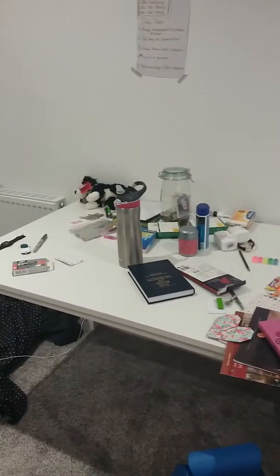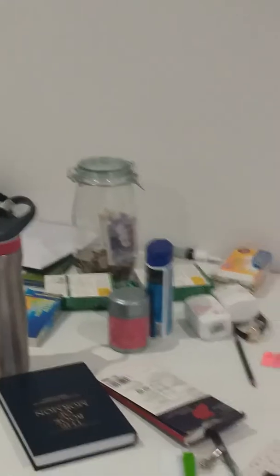It's not Monday yet so I haven't cleaned. My money jar is getting really full. English money is weird. Coats.